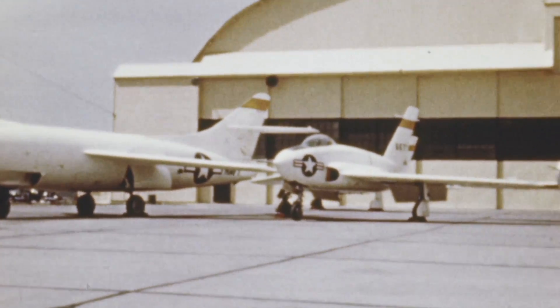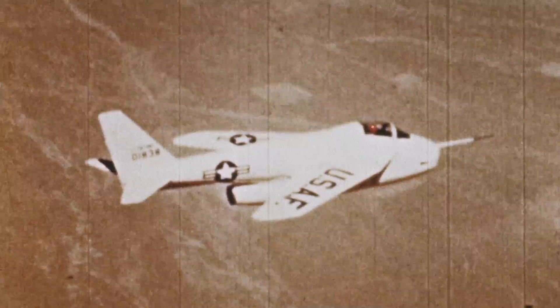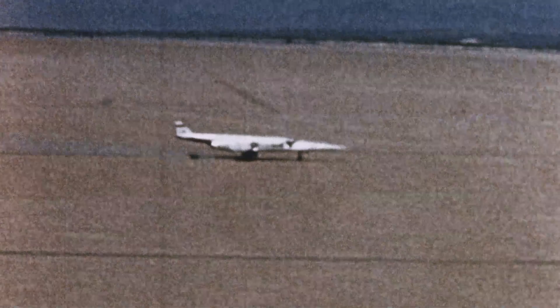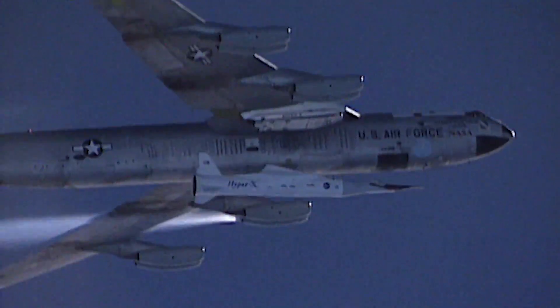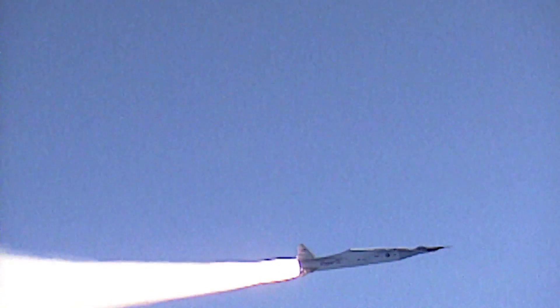Other X-planes followed the X-1, designed to find data related to speed, temperature, structure, control, or human physiology. By the early 2000s, NASA Armstrong was testing the first integrated hypersonic scramjet, the X-43. The air-breathing engines reached Mach 7 and Mach 10.